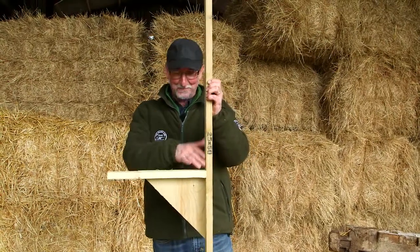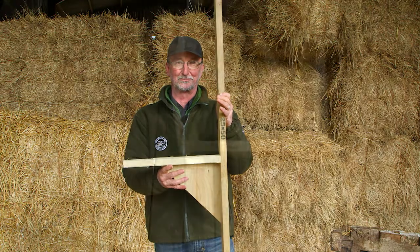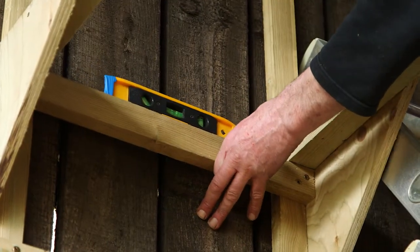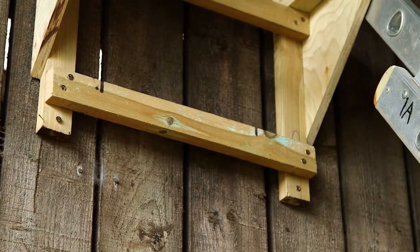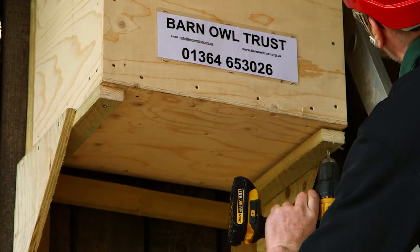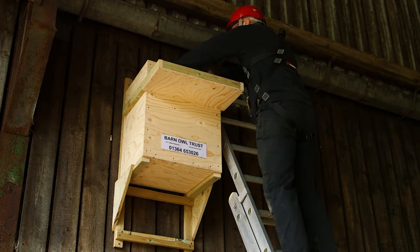If you've got a vertical flat surface and there's absolutely nothing to fix the box to, the simple solution is a method called stilts. A stilt is a simple L-shaped frame — you fix two of these to the wall and that gives you somewhere to secure your nest box. Here we've joined two stilts together before attaching them to the wall. Screw the top of one side in first, check that it's level, and when you're happy screw in the other side. Once the box is in position, fix it making sure the screws only go into the internal battens.